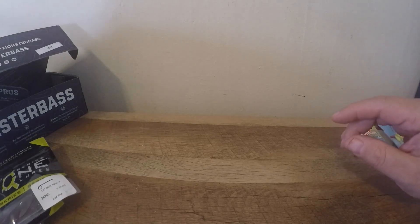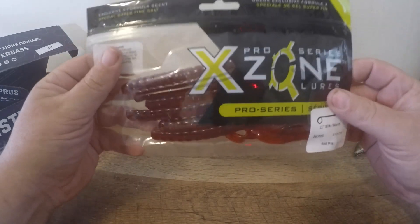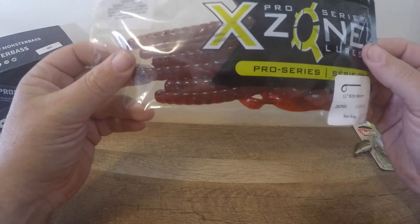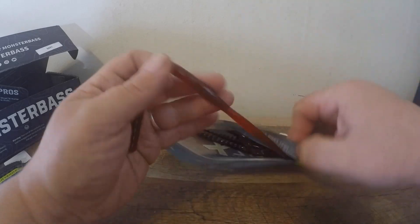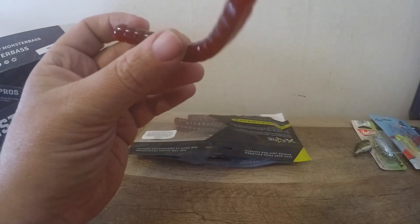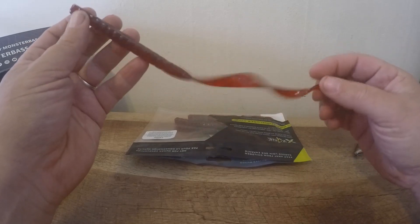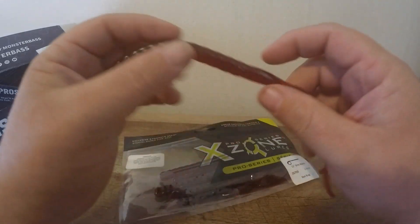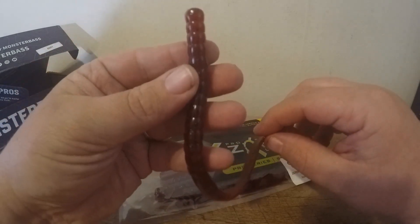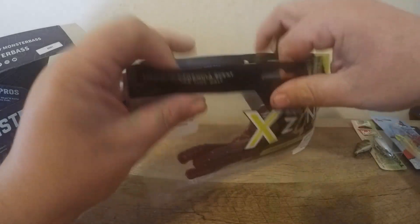We got a few X Zone baits. The first one is the 11-inch Blitz Worm — I cannot wait to use this. Big 11-inch worm with a little curly tail. It's going to be great for a shaky head, Carolina rig, or Texas rig. In summertime, dragging a big old worm is definitely going to be killer. This color is red bug, which is kind of like a plum color with a little black and blue flake in it. Definitely pretty excited about that one.